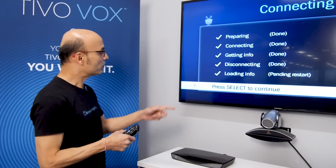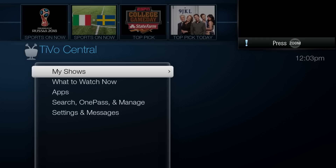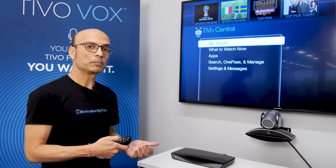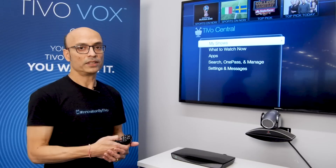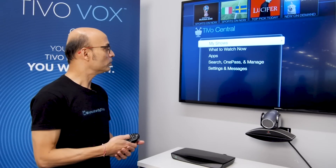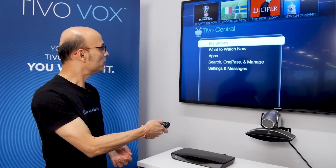If I press select right now, this will take you back to the home screen. And at this point, if you follow the first method, you can reboot the box and you will see the new experience UI right away. To reboot the box, you have to go to the help menu, and you can press reboot from there.